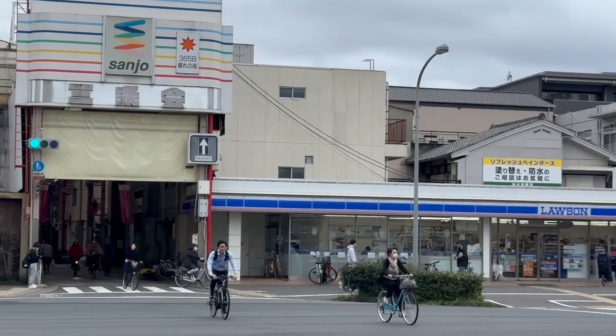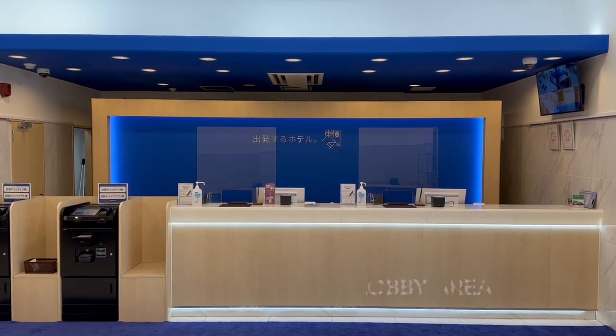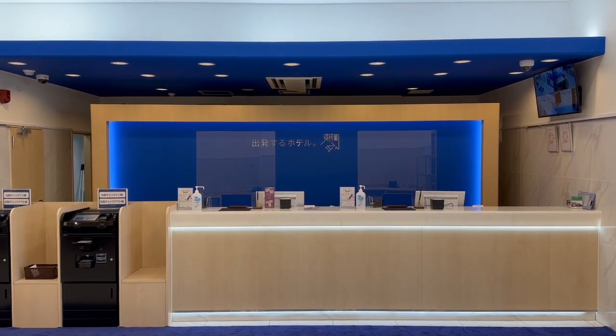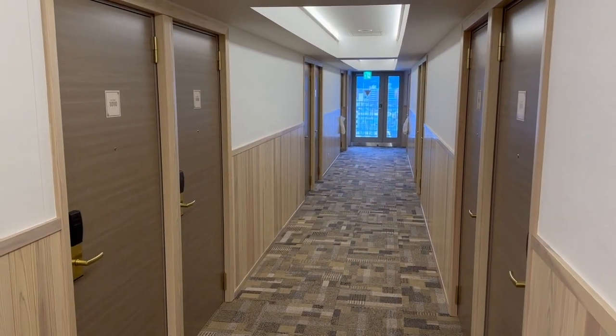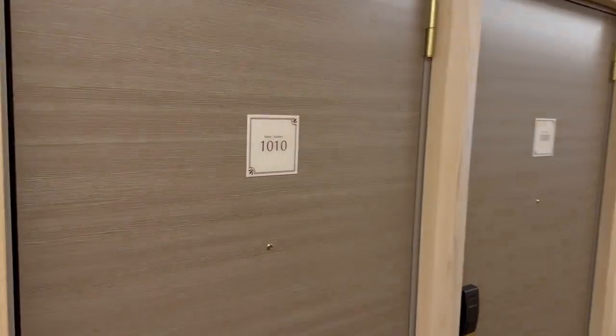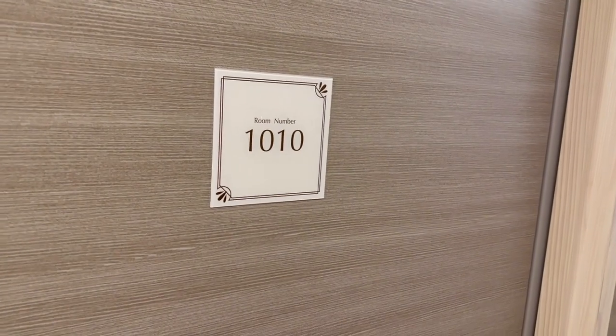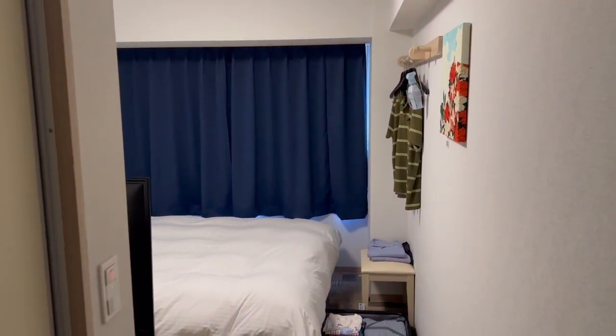And right next door there is a Lawson. Let's take a look at my room here at the Toyoko Inn on Horikawa Dori in Kyoto, Japan.